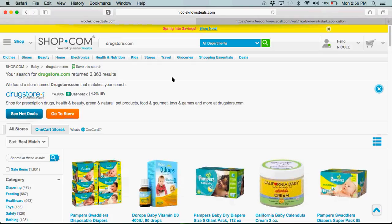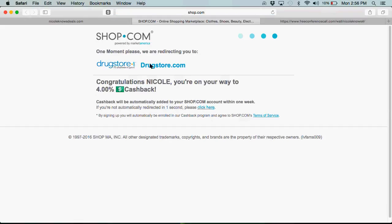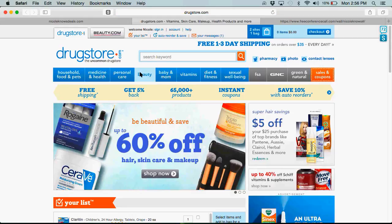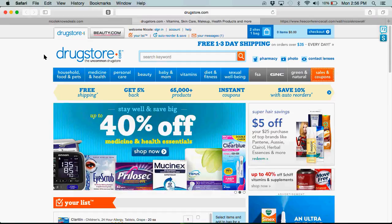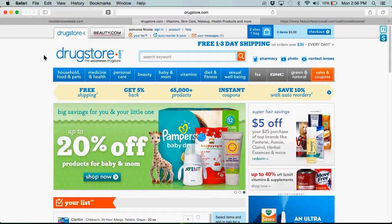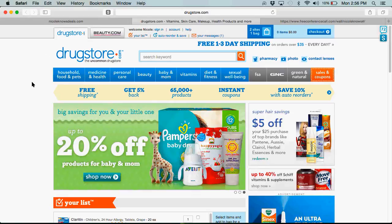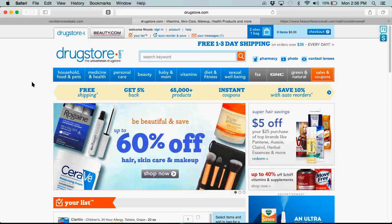So we're going to click go to store. I'm on my way to receiving 4% cash back. What I love about Drugstore.com is that it actually has over 65,000 brand name products on the site. The selection is so impressive that you can even find brands that are difficult to find in regular drugstores like CVS, Walmart, and Target.